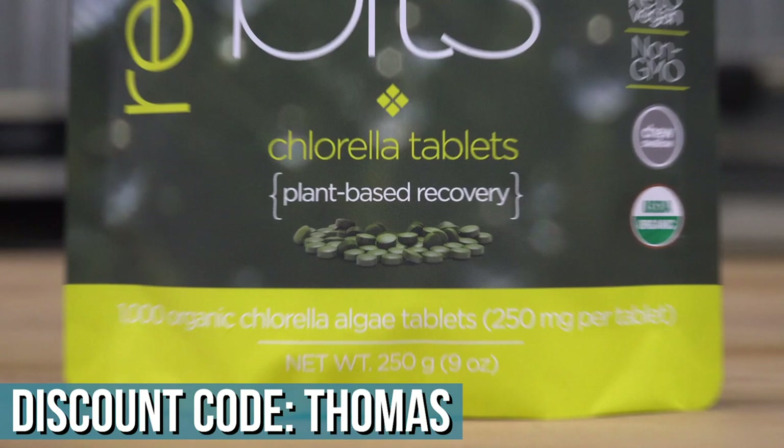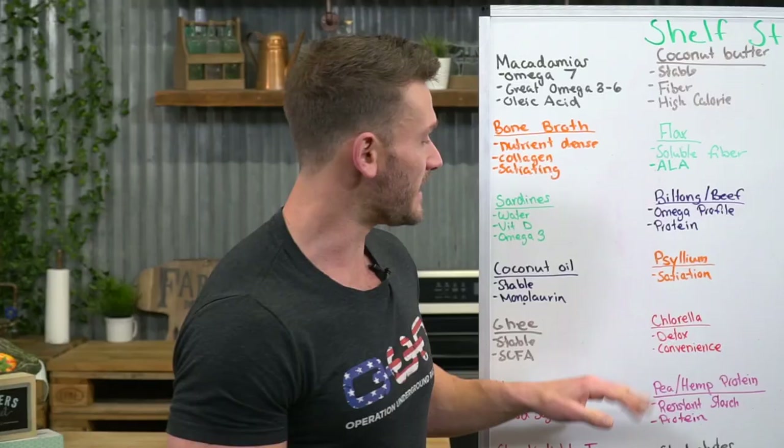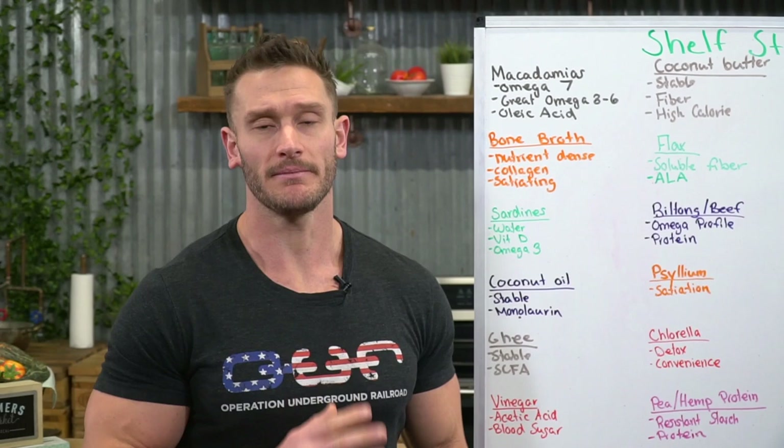Pea and hemp protein are recommended for two reasons: protein, of course, but more importantly gut health. Pea protein is to a degree a resistant starch, meaning your gut bacteria has no choice but to grow — resistant starches don't enzymatically break down in the gut, so bacteria are sent to digest them, creating more bacteria and ultimately producing short-chain fatty acids that feed the gut. So pea and hemp protein are great not only for protein but for gut health, which is why I recommend them over whey in this case.